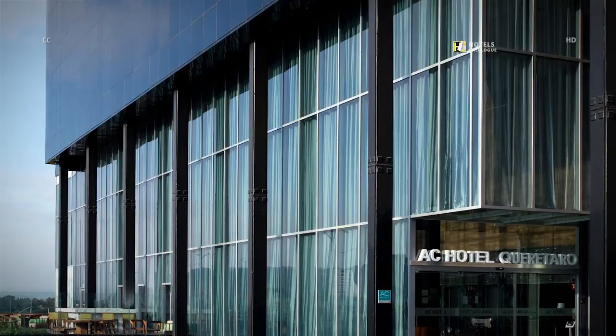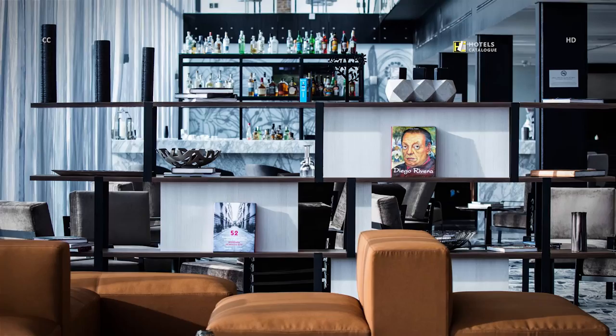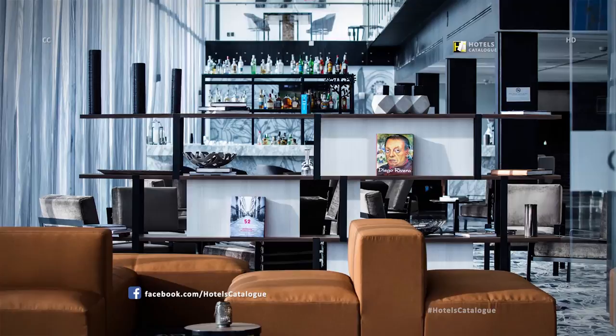Enjoy your stay at the modern A.C. Hotel Carta Uruenta during your trip here in Mexico. Our open, spacious and modern lobby is the perfect place to meet friends and family during your stay at our Carta Uruenta Hotel.